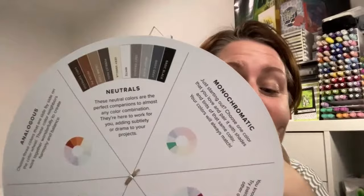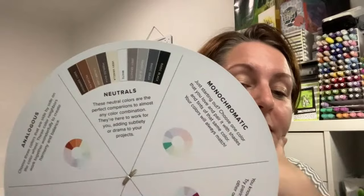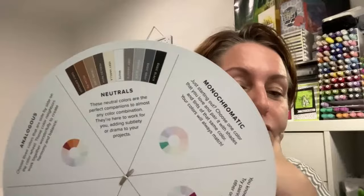Neutrals — well, that's pretty self-explanatory. These are not on the colour wheel. Neutral colours are the most perfect companions to almost any colour combination; they're here to work for you, adding subtlety or drama to your projects. If you've been following along with the monochromatic hops, you'll see that a lot of people use white, vanilla, gold, silvers, blacks — all those neutrals to help make those colours pop.